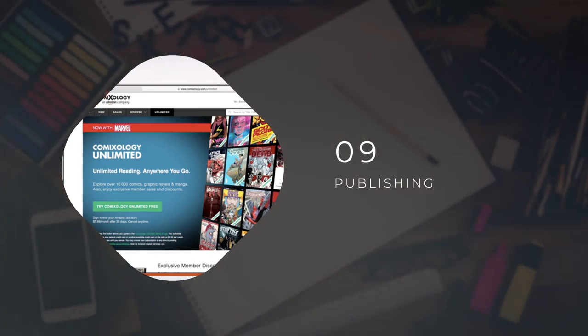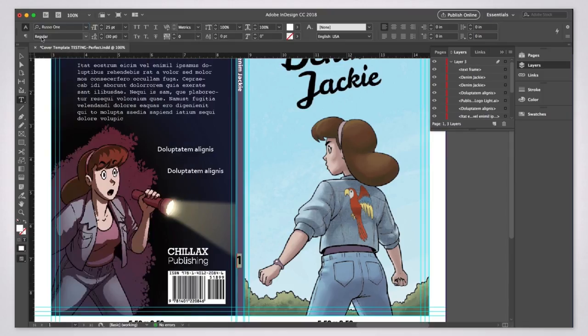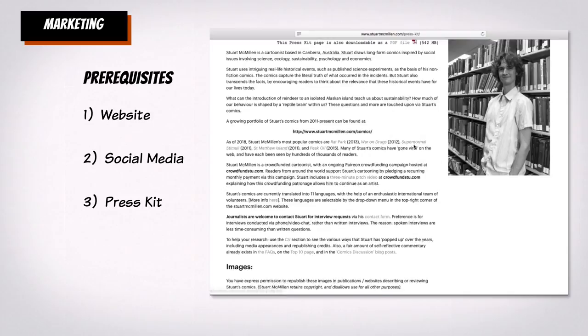Before wrapping up, we'll talk about getting a publisher or how to self-publish your book. We'll cover printing options, book design, distribution options, and marketing strategy.